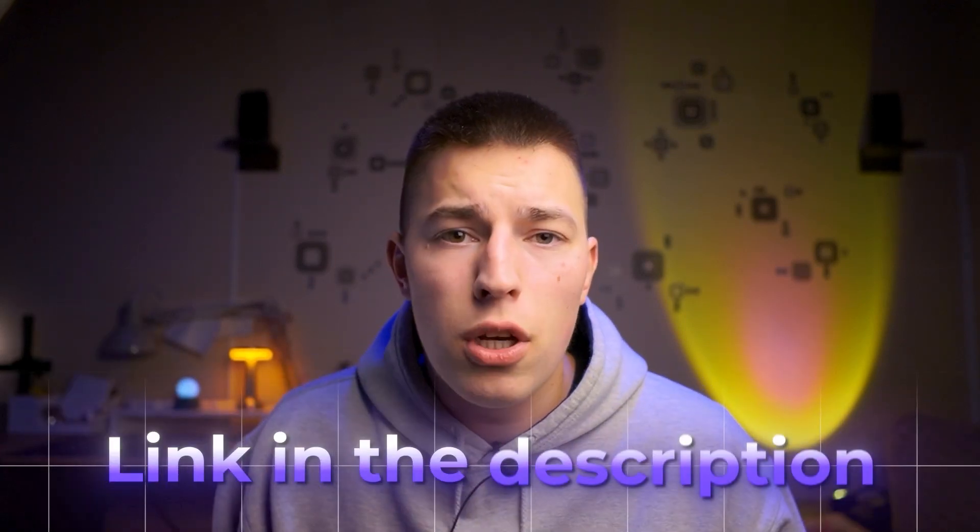I know it might be hard to believe what I say, but you don't have to. I suggest you book a demo for Agent Frank and see it all for yourself. I'll link it down in the description.